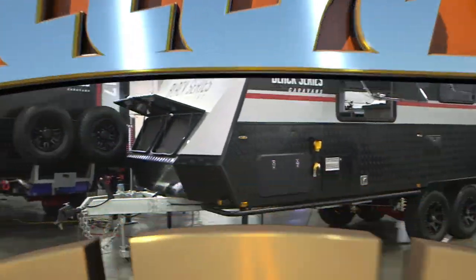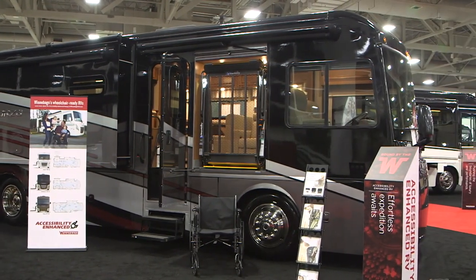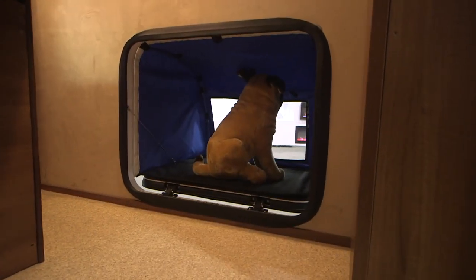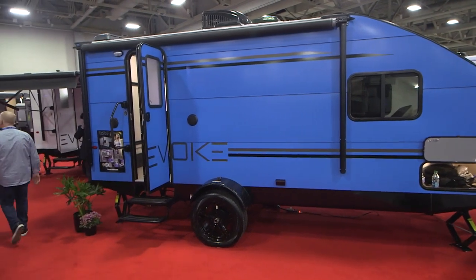As we attend the 2019 RV industry shows, a few things have become apparent, and that is that RV designers and manufacturers are getting bolder and more creative in their thinking, thus giving us some exciting new RVs to choose from.